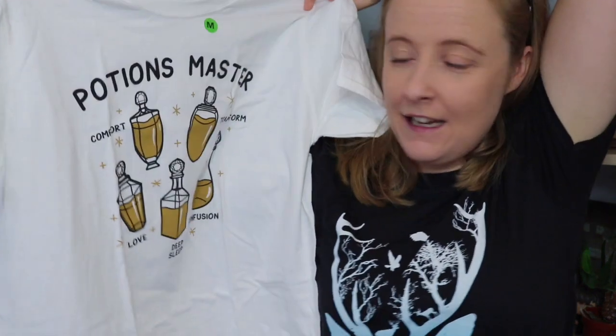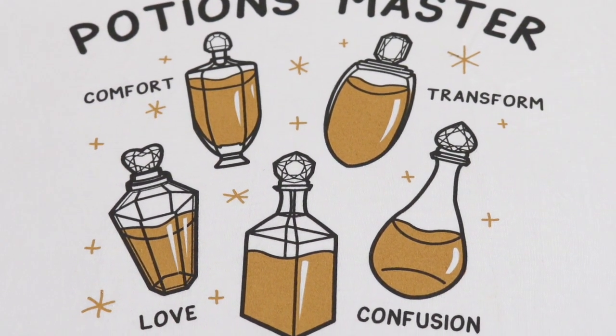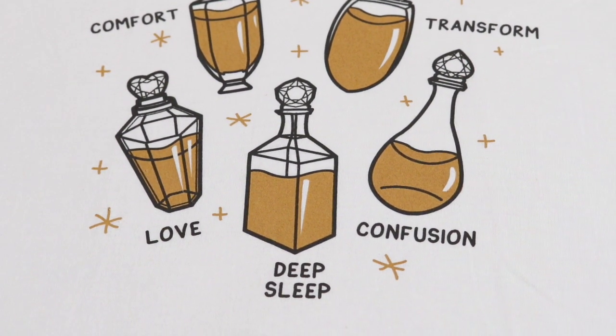We're going to pick out a wearable first and it does look very potiony. Here is the t-shirt in this box — it's white, it says Potions Master and there are different potions on it: comfort, transform, love, deep sleep, and confusion. It might have been better on a different color, like a dark purple or green, and maybe the potion liquids in different colors to further represent each potion. But apart from that, it's really nice quality and definitely something I would wear.